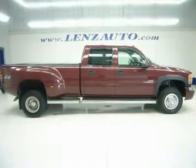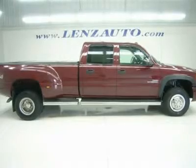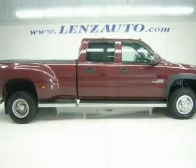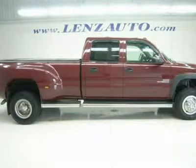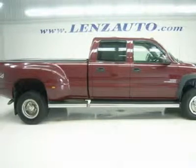One owner, local trade. 6.6-liter Duramax diesel, LB7 engine with 300 horsepower, SLE package, full four-door crew cab, long box, dual rear-wheel Dually DRW, automatic Allison transmission, push-button 4x4 four-wheel drive.